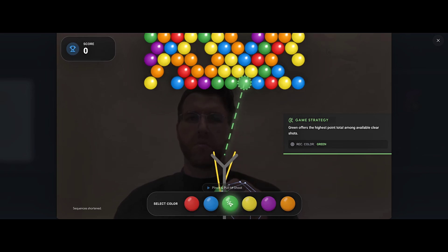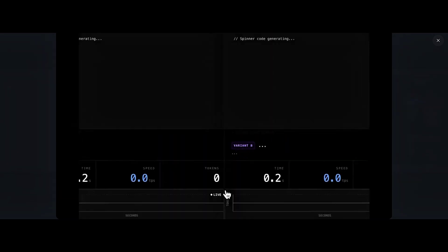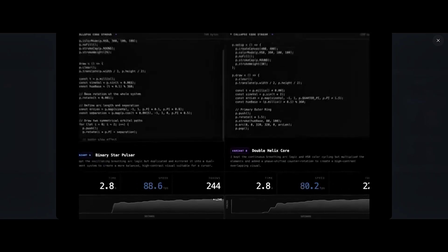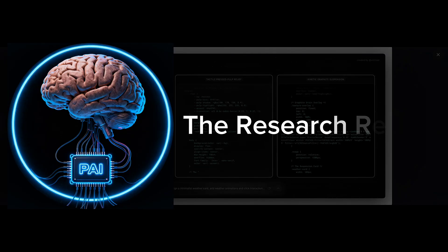I am going to test Gemini 3 Flash on some really interesting and hard tests and compare it with Gemini 3 Pro, GPT 5.2, and Claude Sonnet 4.5. This is Pursuing AI, and you are watching the research report.